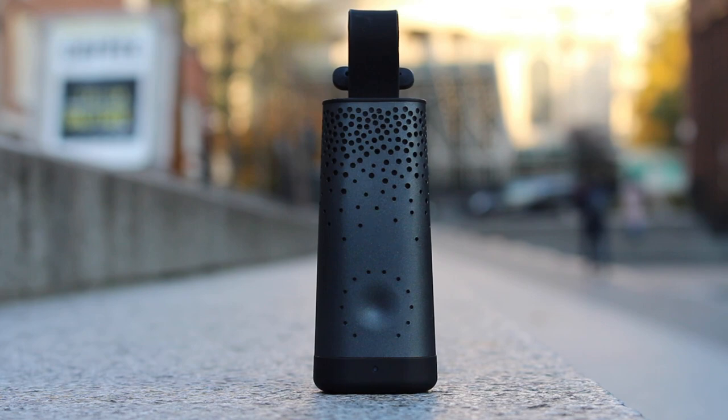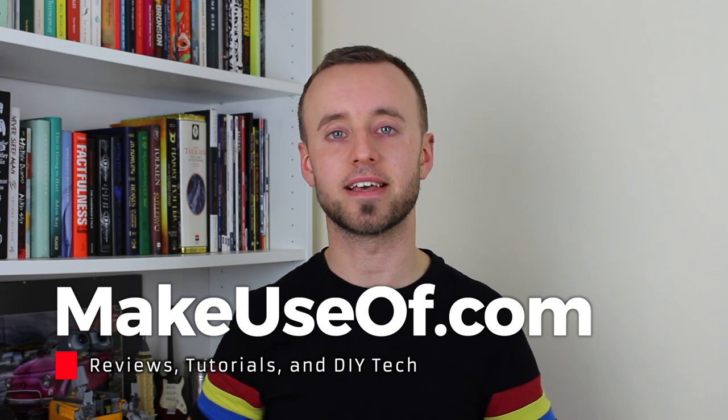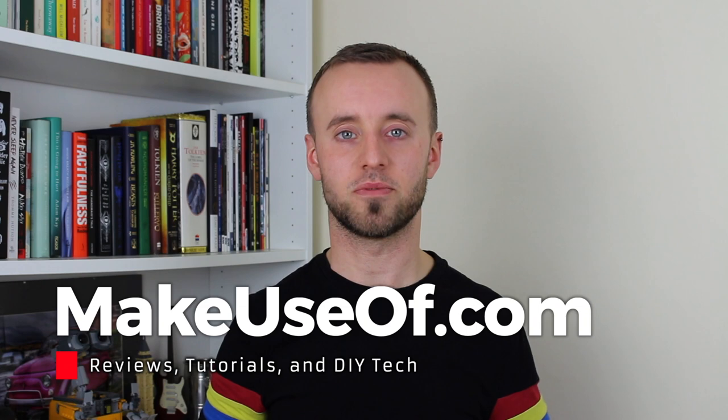Thanks very much for watching that review, we do hope you enjoyed it, and if you did, make sure to give it a thumbs up. And if you have any questions, comments, or if you didn't like it, let us know why down in the comments. Be sure to subscribe for tech tutorials, giveaways, and more reviews like this one. Until the next time, thanks for watching.